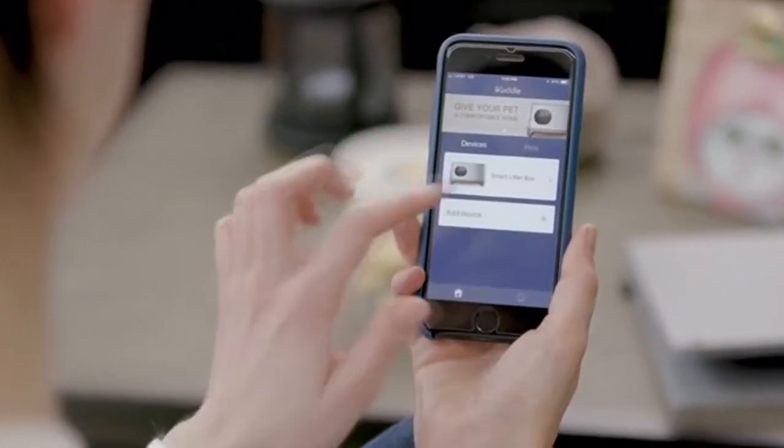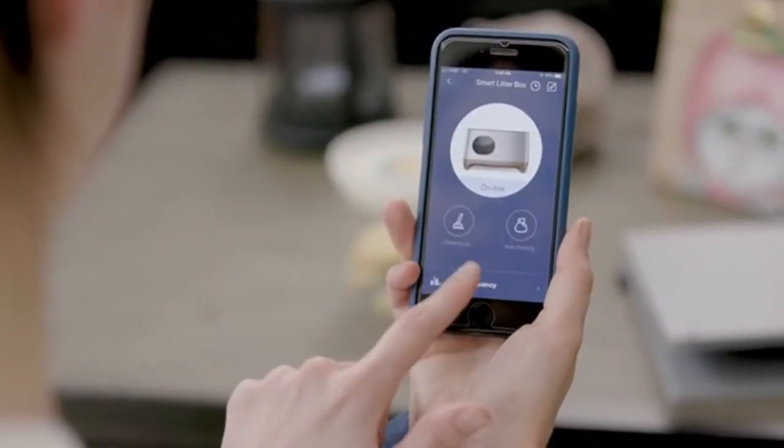The iCuddle app monitors how often your baby tiger visits the iCuddle litter box and collects data that displays on your app.